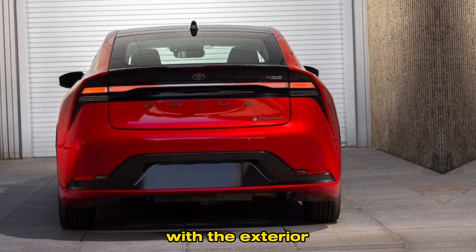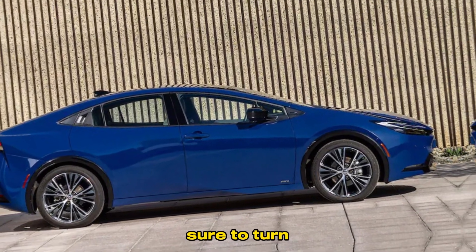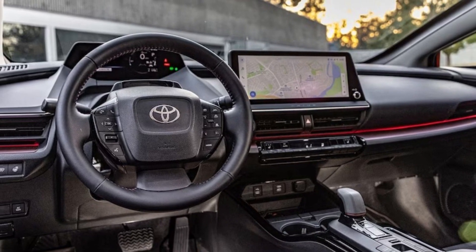Let's start with the exterior. The 2024 Prius has a sleek and modern design that's sure to turn heads. I love the sharp lines and the aggressive stance. It's definitely a looker.